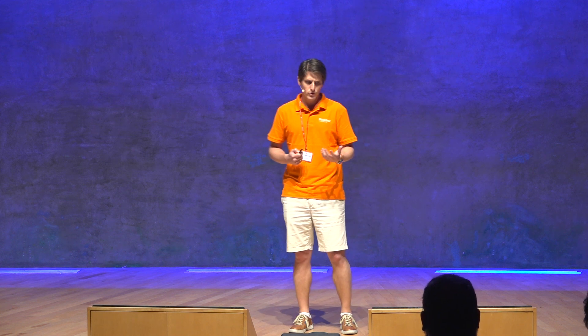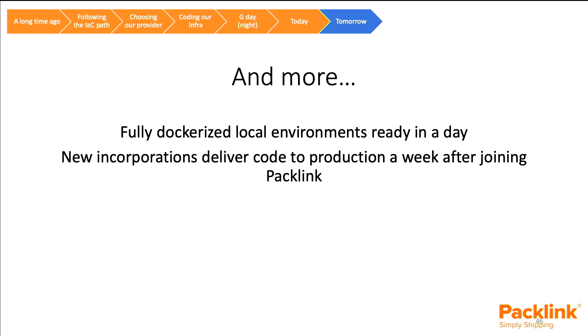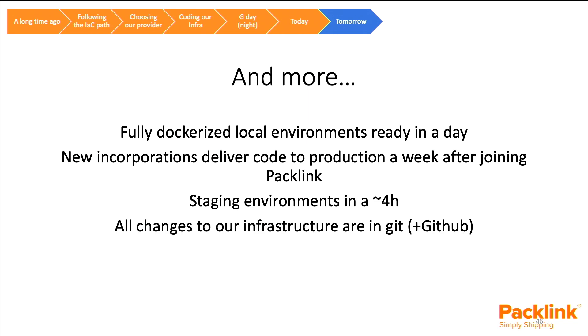The benefits from this decision are significant. We have fully dockerized local environments ready in a day. New people joining Packlink can be coding in production in around a week. Our station environments now take around four hours to create from scratch — before it was a week, around 40 working hours. This means that if an environment starts giving problems, it's often cheaper to rebuild from scratch than to debug it. All infrastructure changes are in Git, and cost and inventory are under control.